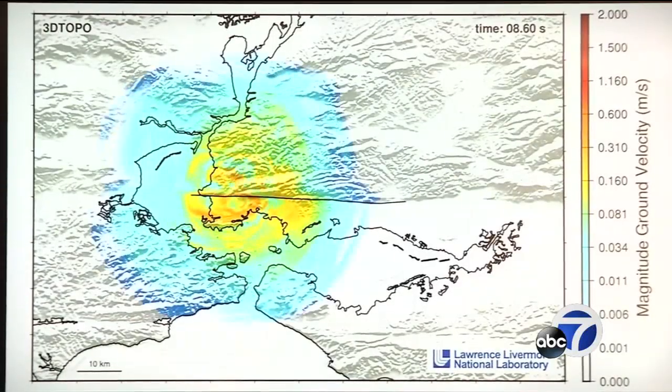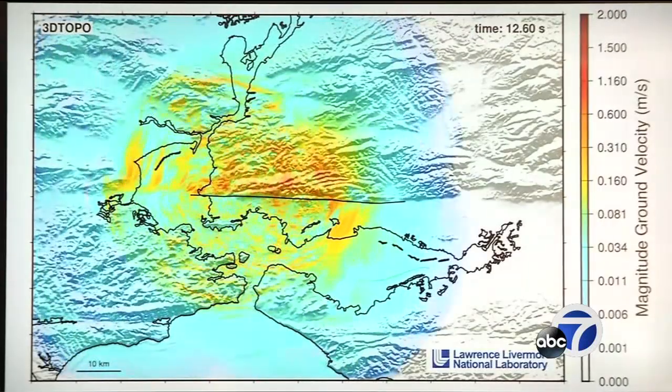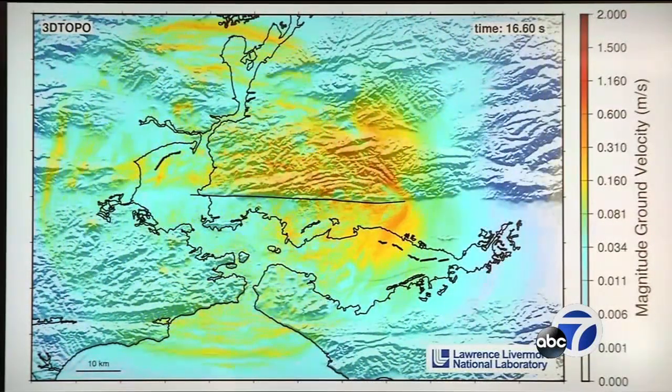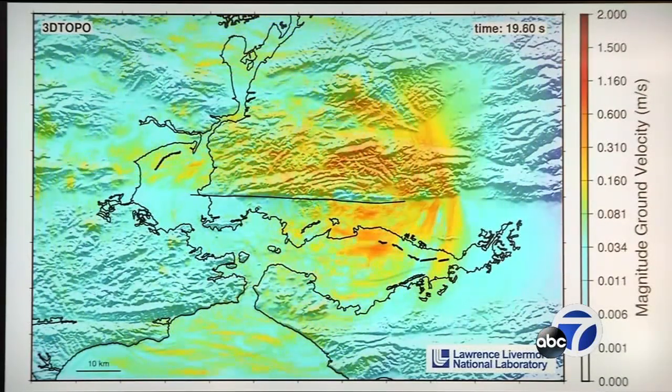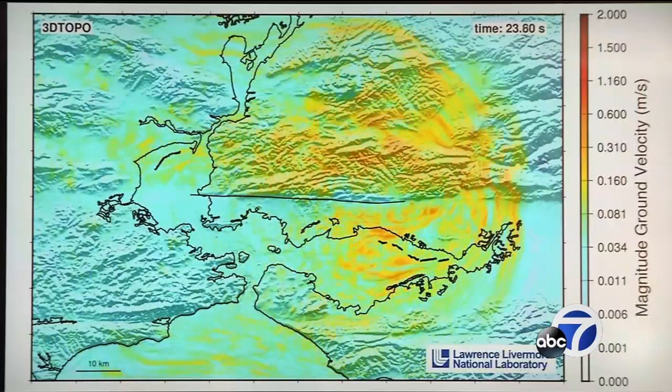This could help keep them safe. The earthquake starts in the north part, near Richmond, and travels to the south. The colors show the intensity of the ground shaking. It's not a real earthquake — it's the most detailed computer simulation ever made of a magnitude 7 quake in the East Bay, and it's based on real measurements.